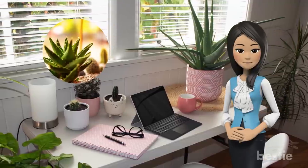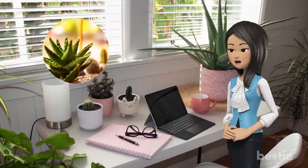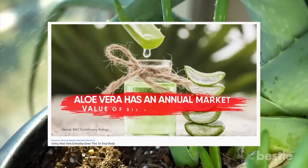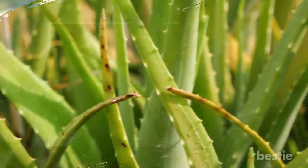Make sure you place it on a windowsill or any well-lit corner, out of the way to avoid pricking. Apart from purifying the air, aloe vera can benefit your body in many other ways. To know what they are, watch the video titled 'Using Aloe Vera Everyday Does This To Your Body.' Now back to the best indoor plants to get rid of toxins and chemicals.